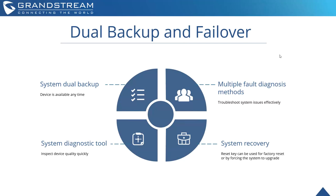The system does have dual backup and failover, ensuring the device is available at any time — so if there are any issues with firmware upgrades or anything like that, the device is still able to function. You can have multiple fault diagnosis methods within the device to troubleshoot system issues effectively with the diagnostic tool. A system recovery is also built in, and the hard reset key can be used for factory reset or by forcing the system to upgrade.